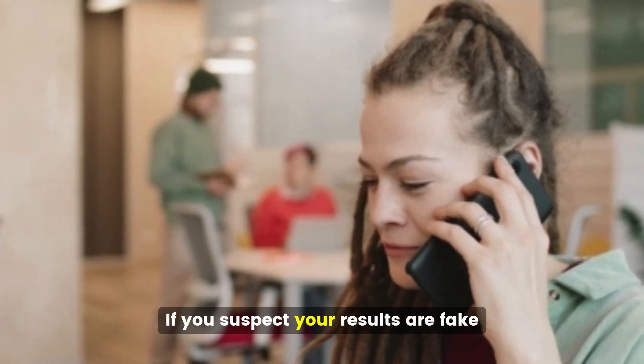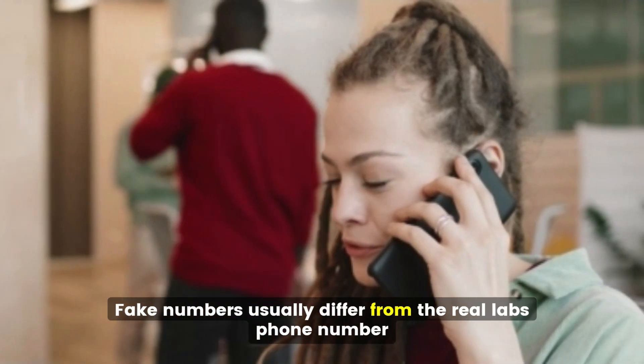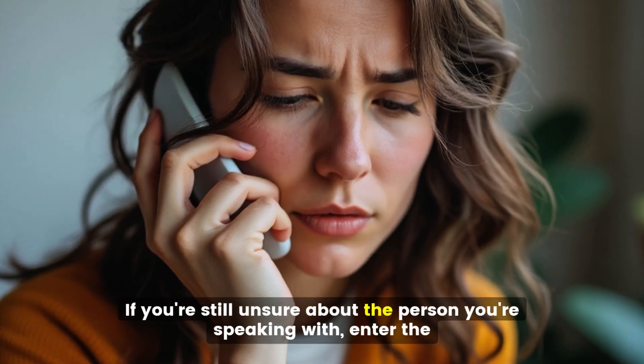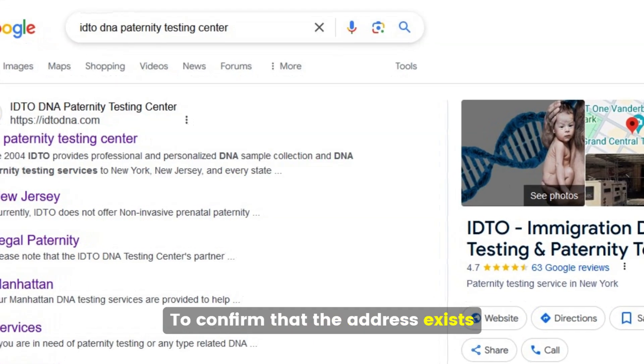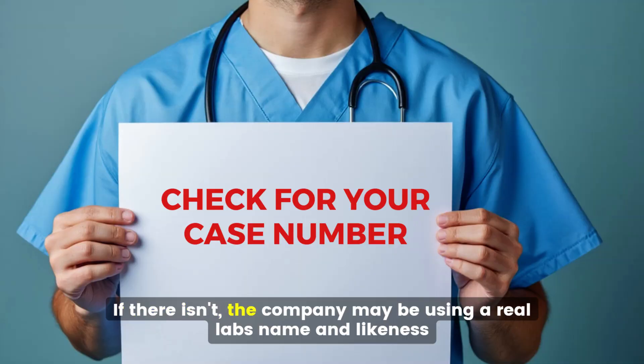If you suspect your results are fake, check for a different phone number and compare it to the lab's — fake numbers usually differ from the real lab's phone number. Enter the company's address from your DNA results into Google to confirm the address exists; there should be a Google listing. Also check for a case number on your results; if there isn't one, the company may be using a real lab's name and likeness.